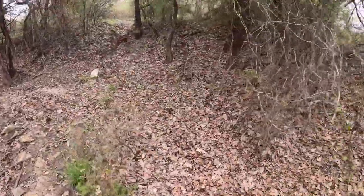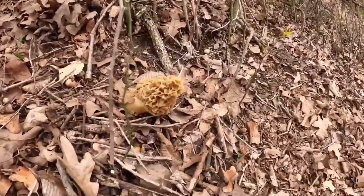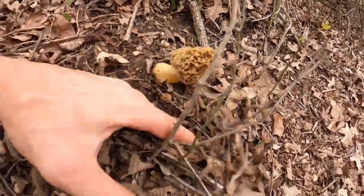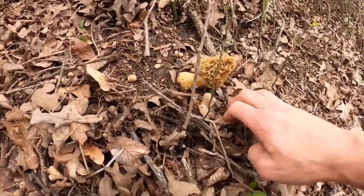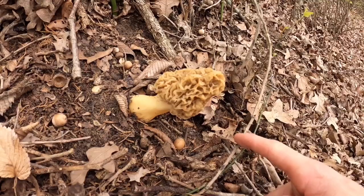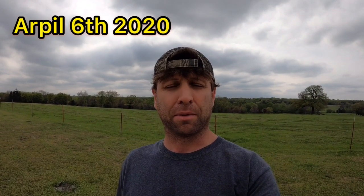Oh my gosh, look — holy smokes, bam, right there right off the bat! This thing is huge. Those thorns are sharp. Check that one out — my first morel of the season! Hey everybody, welcome back to another video. I'm your host Diamond Miner Ivans, and today I'm going to be walking around my farm looking for morel mushrooms.